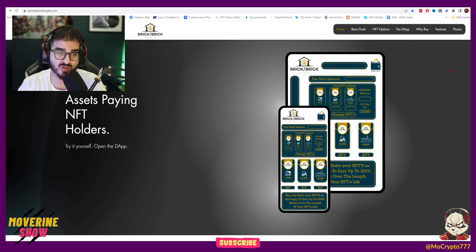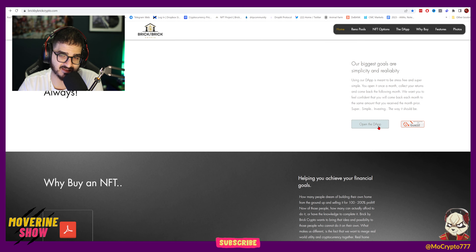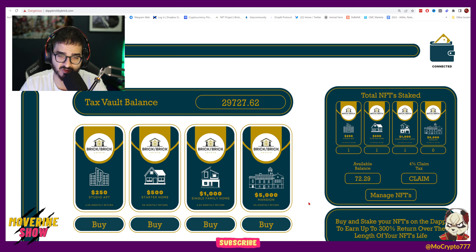This is Brick by Brick Crypto — it's real world assets paying NFT holders. The main concept is that Matthias, who owns a construction company, is going to build houses, rent or sell them, and then pay out investors using their DApp. We have three NFTs: the $250 which offers 4.5% return per month, the $500 which offers 5% per month, and the $1000 that offers 5.5% per month — a total after a 4% claim tax.